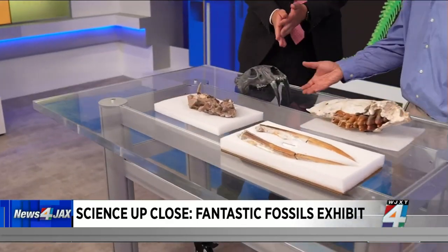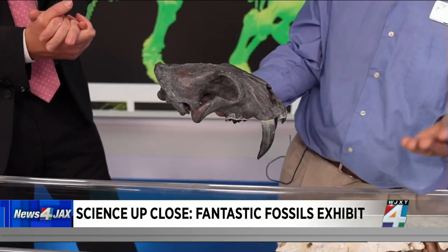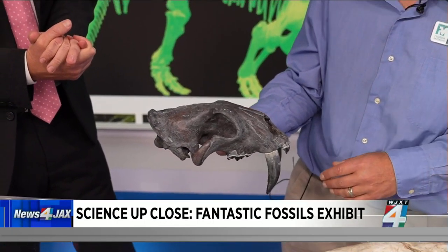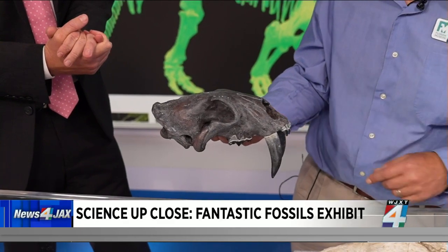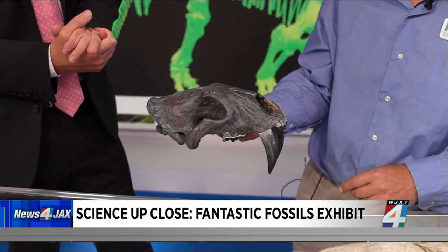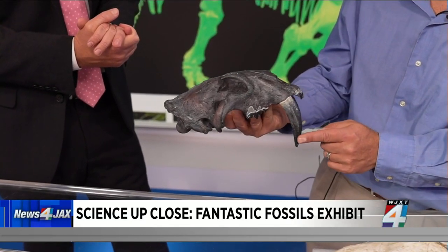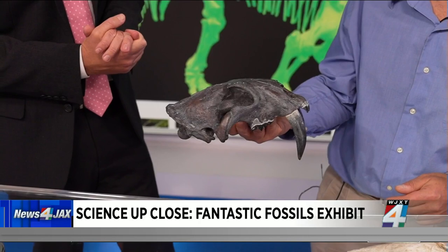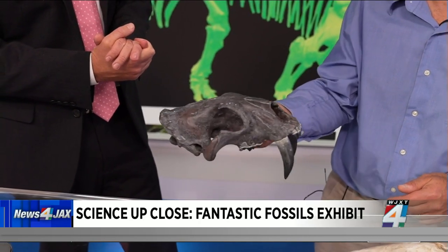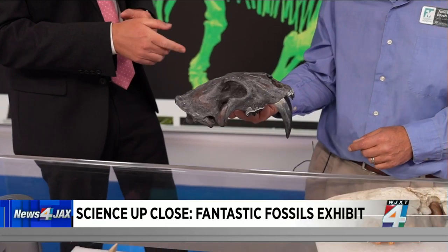This is a saber-toothed cat called Smilodon. It's the state fossil of California, but this one was found just south of Tampa. It's an absolutely beautiful specimen — about 1.5 million years old. You can see these very large sabers associated with the type of predation and eating animals that this animal did. You don't want to come in contact with those teeth.